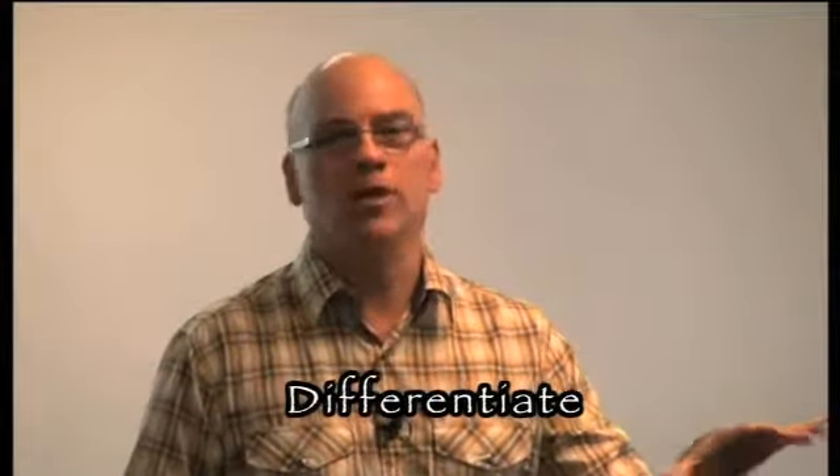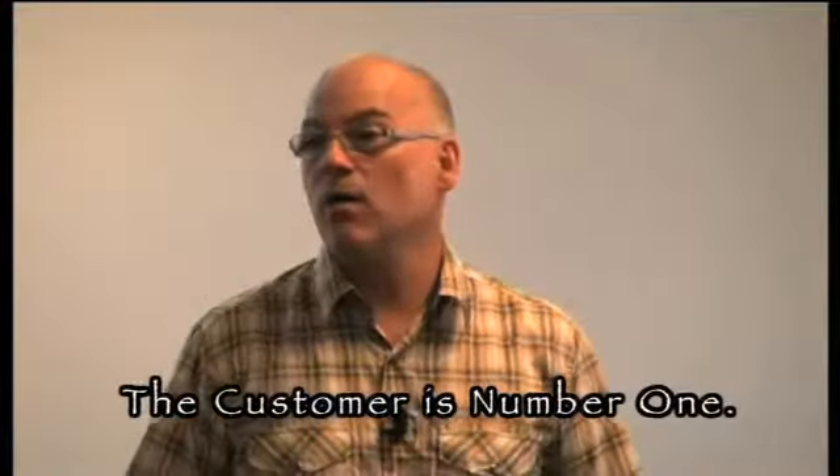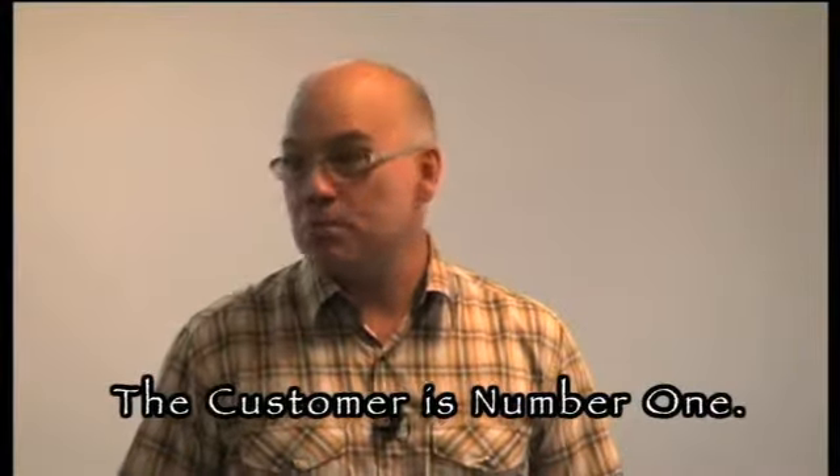Right now, more importantly than ever, we need to differentiate our practices from our competitors. I think right now you need to be a great veterinarian, but you better be thinking of things like customer service or you're going to have a hard time.